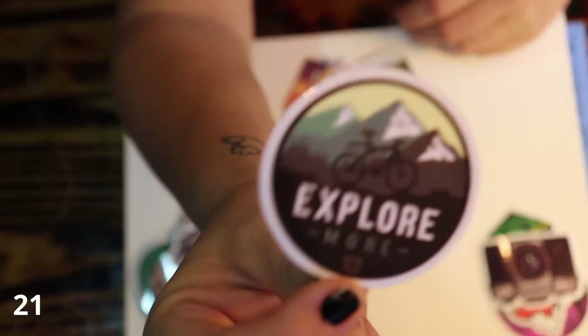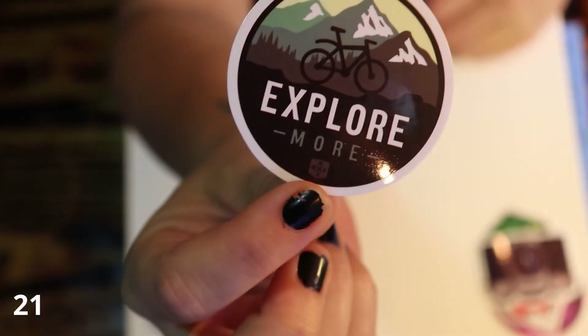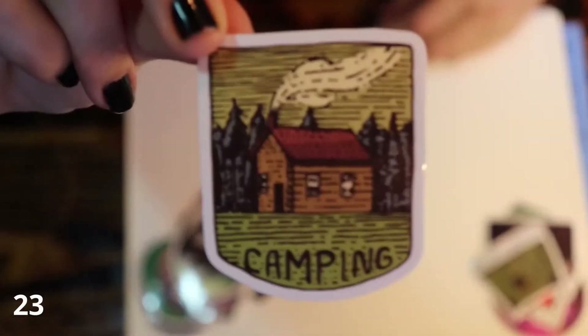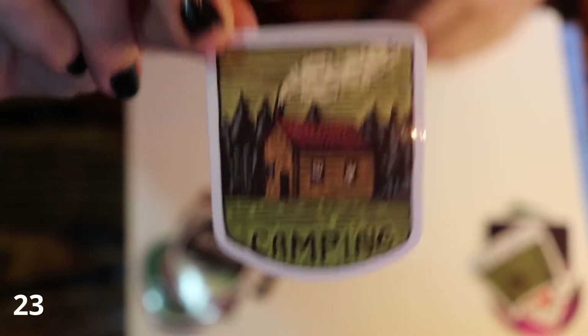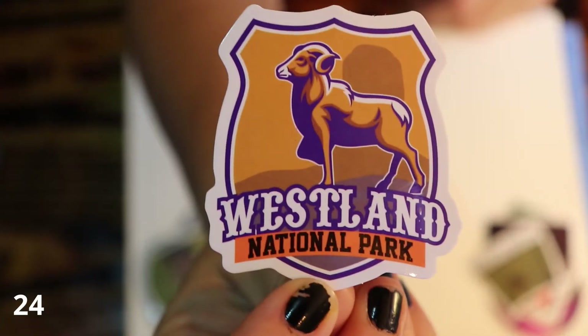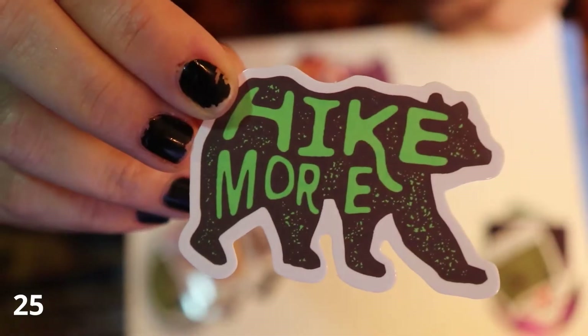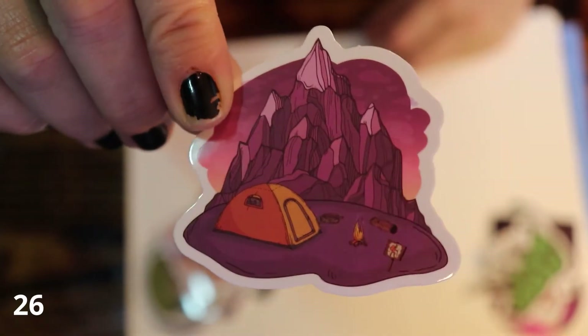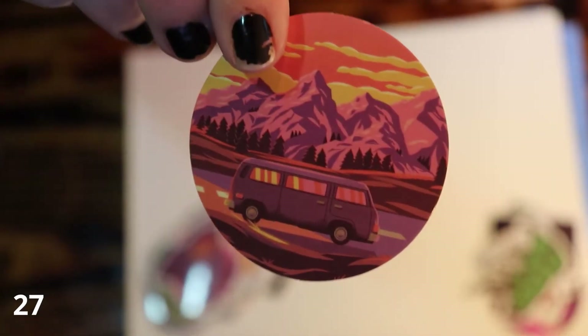Campfire pot. This says Explore More and it's a bicycle with no kickstand just standing by itself. Sketchy wilderness tent. This one looks kind of like an old woodcut. The colors on this are hideous. Westland National Park. Hike more — that one's pretty cool, I like it. Tent clip art. Mountains.